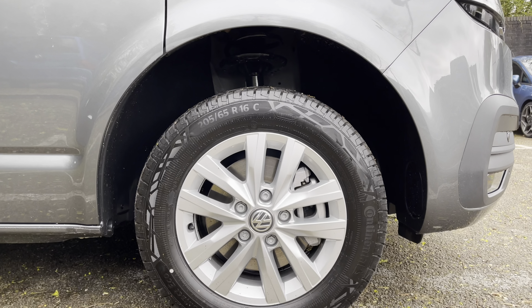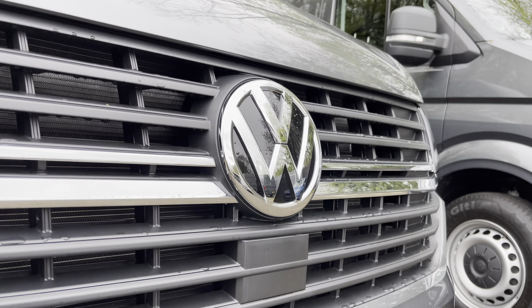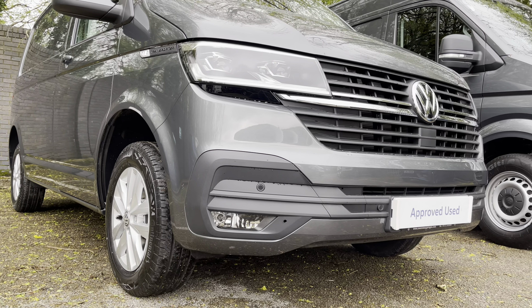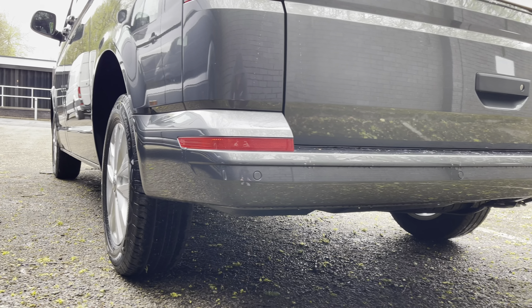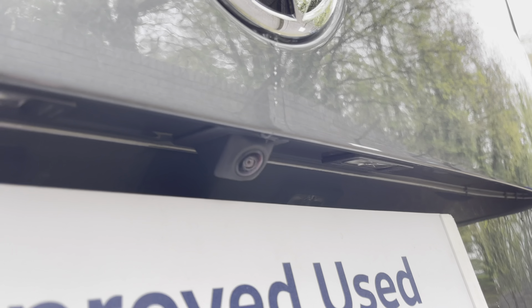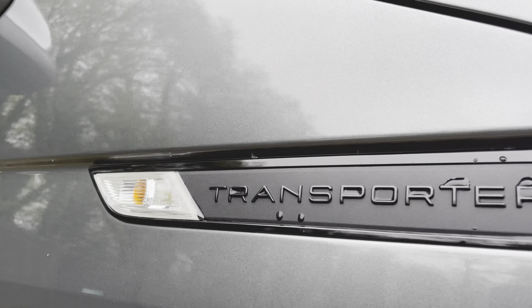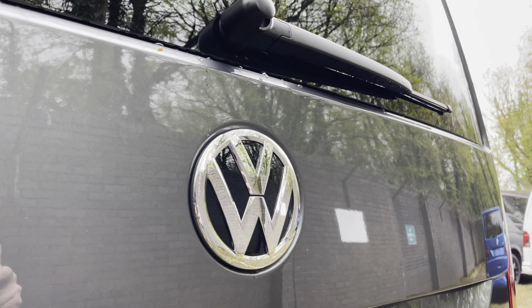Here we have the 16-inch silver Clayton alloy wheels, and moving on to the front of the vehicle we have your VW badging and directly underneath is your front assist. Dotted along your front bumper are your colour-coordinated front parking sensors, which can also be located on your rear bumper. Along with the rear view camera, allowing for extra safety and vision when reversing this vehicle. We also have some additional Transporter and VW badging dotted around in multiple areas on the exterior of this van.